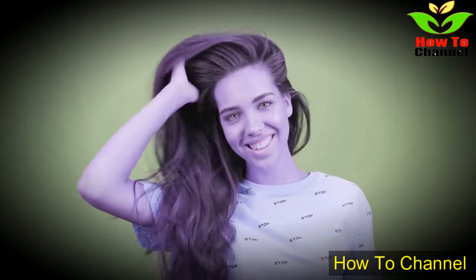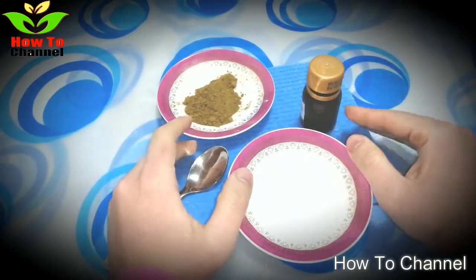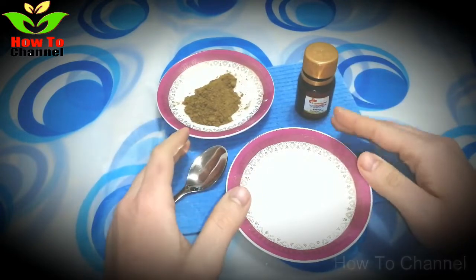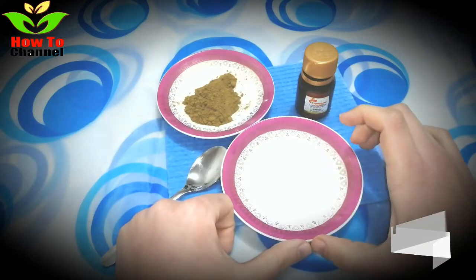White hair to black permanently in 30 minutes for jet black at home — hundred percent working. Hello friends, welcome back to my channel. Today I will share with you an effective remedy to turn your white hair to black hair permanently.